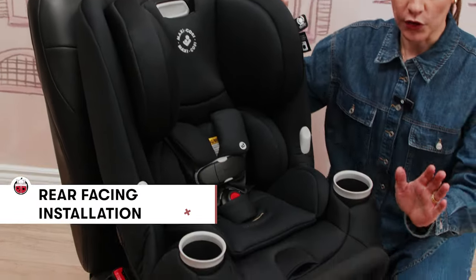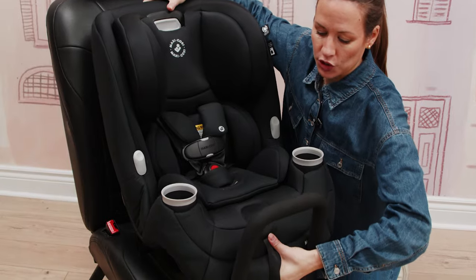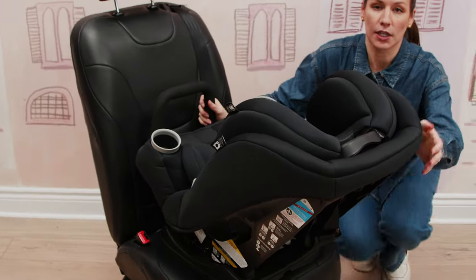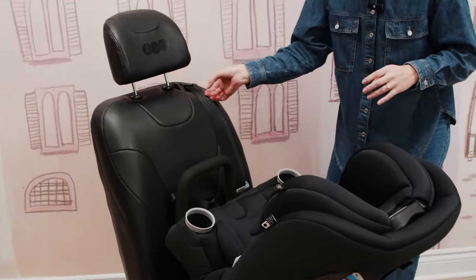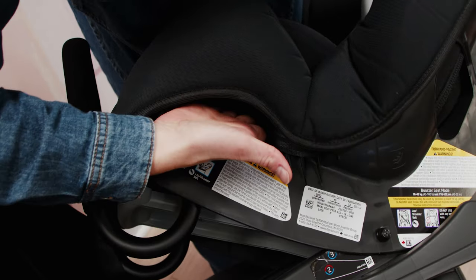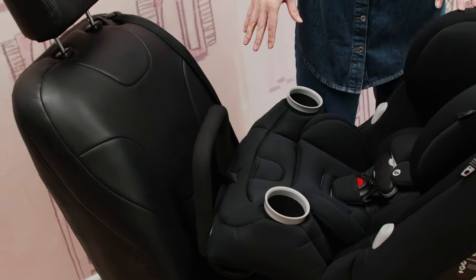Let's install in rear-facing mode. When in rear-facing, we're going to have our anti-rebound bar attached. With an infant, you're going to want the seat in its lowest recline position. On the side there's a level bar — you want to try to have the seat as level with the ground as possible to ensure proper fit. We're going to pull out our seat belt and route it through the seat belt slots at the bottom of the seat — one on each side. You can also install rear-facing using the UAS latches; just take a look at the manual for that method.